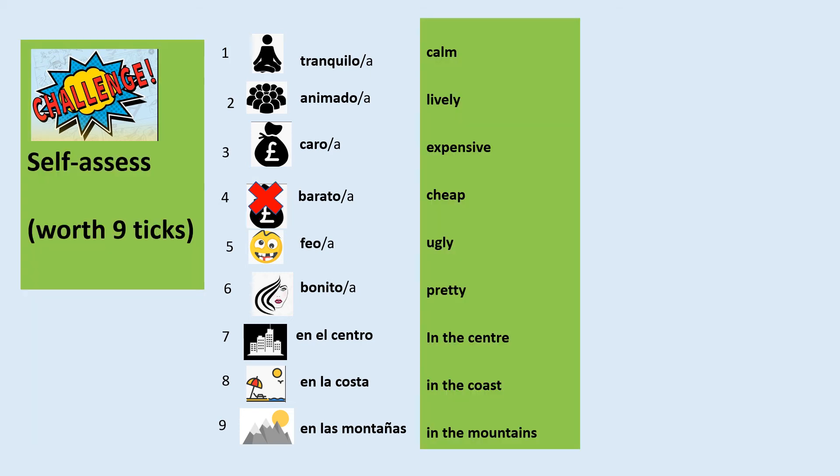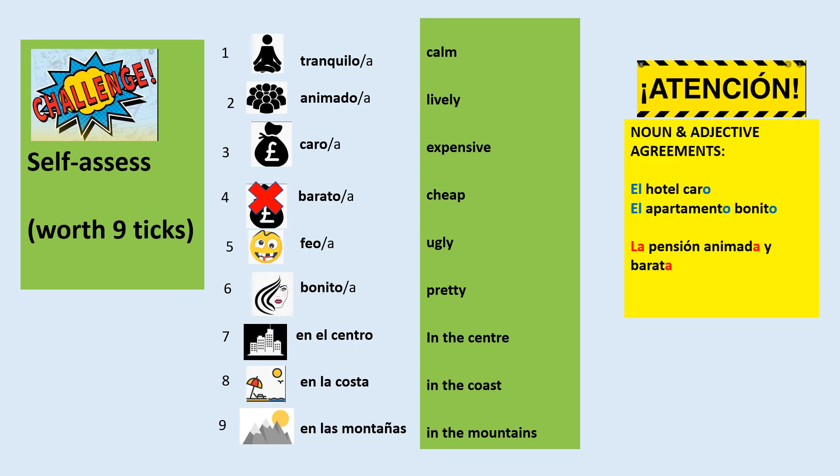Self-assess your answers in green pen and give yourself a mark out of nine. Here are some adjectives, and I'm just reminding you about noun and adjective agreements.